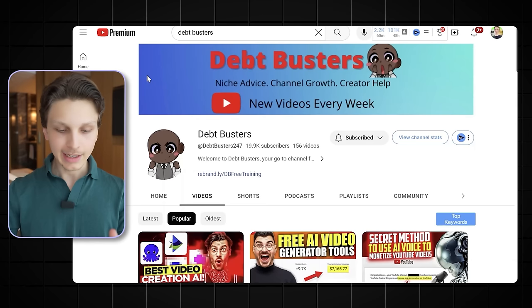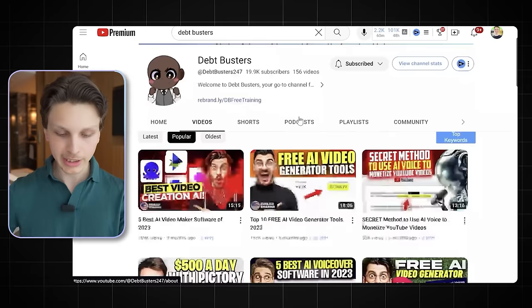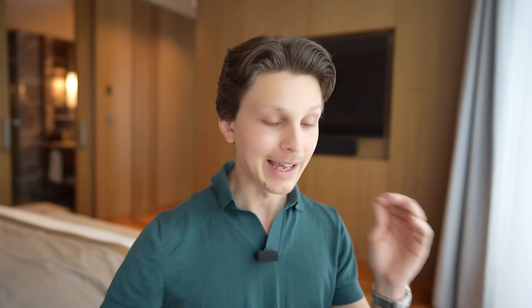His channel is called Debt Busters. He's got almost 20,000 subscribers and has pushed out over 156 videos. As you can see, he's got multiple videos with hundreds of thousands of views, and a lot of these videos were made primarily using AI tools. I've actually talked with him and he gave me permission to share this. His niche is the AI tools niche, which is entirely appropriate for this video — if any of you go check out his channel, you're already interested in AI tools, so it benefits his channel too.